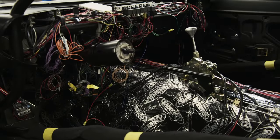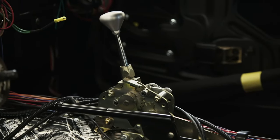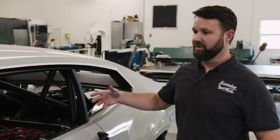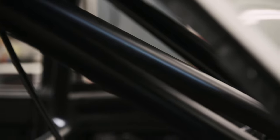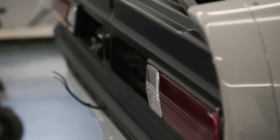Inside the car we're using a column shifter for the 4L80E — it's a Bowler Performance transmission built to hold up to the horsepower being pushed through it. The roll cage in the car has to have all welds visible at certain points, so none of them are ground or smoothed — they're just painted over.